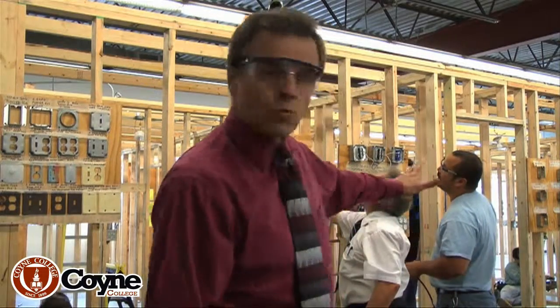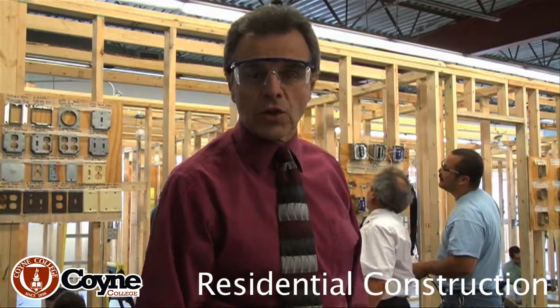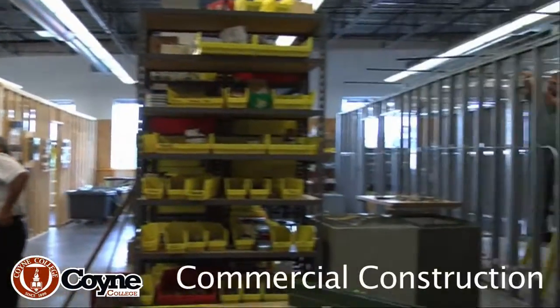It's actually a two-part lab. Over here behind me is residential construction. We're going to take a walk through just so you can see what you're missing as a prospective student. And over here, if you can pan over to the right, you can see our commercial construction lab.